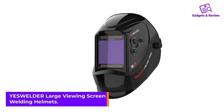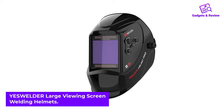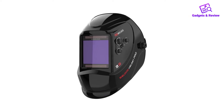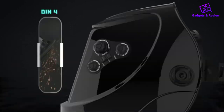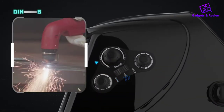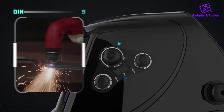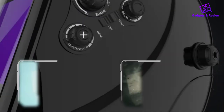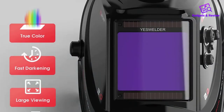Yeswilder Large Viewing Screen Welding Helmets. Our best bang for your buck welding helmet is this from Yeswilder. Straight away you can see the huge front viewing area which gives great visibility. The lens does amazing on the color for the price, with a close to true color view that minimizes green coloring. It also has four sensors, which you don't find too often at this price. It's adjustable between shades 5 and 13.